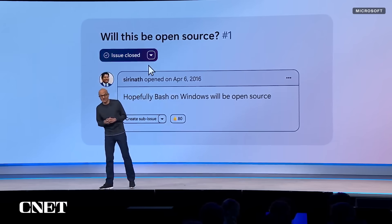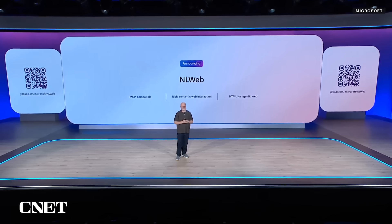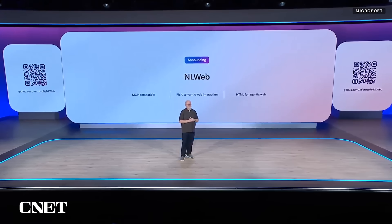We first announced Bash on Ubuntu on Windows nearly 10 years ago — it subsequently became what we call WSL. Today we are making WSL fully open source, so go check out the code in the GitHub repo. We're also announcing NLWeb — a way for anyone who has a website or an API to very easily make it an agentic application.